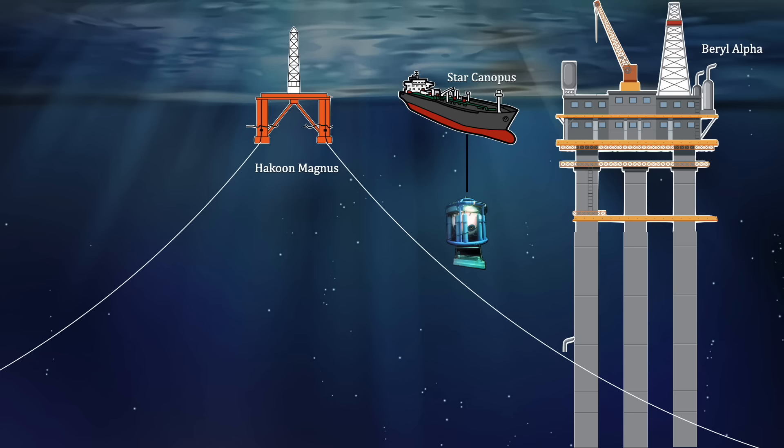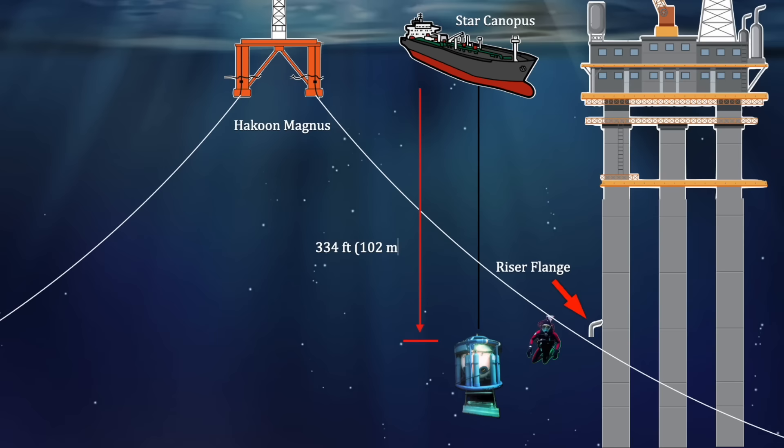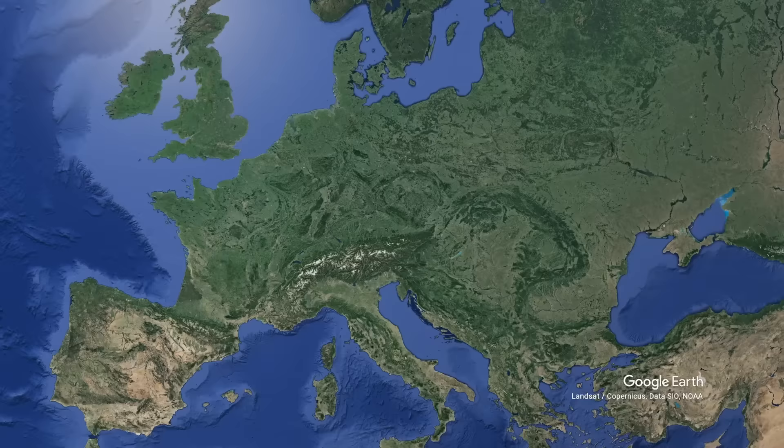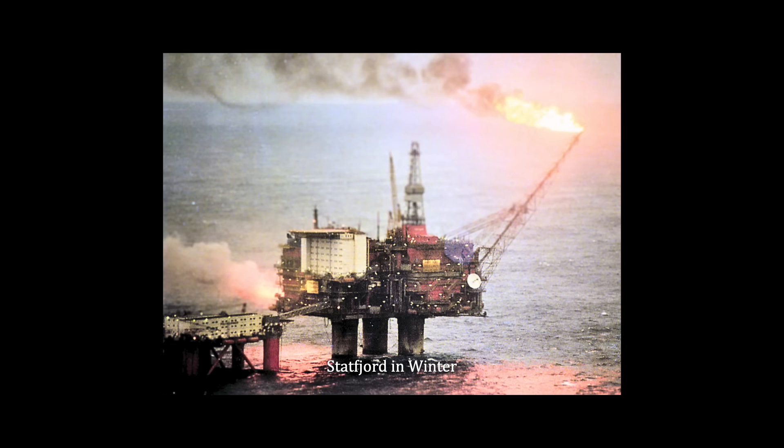The divers, Michael and Tony, were there to establish a connection between the wellbore on the ocean floor and the drilling platform. Their task was to connect a six-inch flow line to the riser flange. The riser flange was located at 334 feet below the star and 60 feet above the floor of the North Sea.